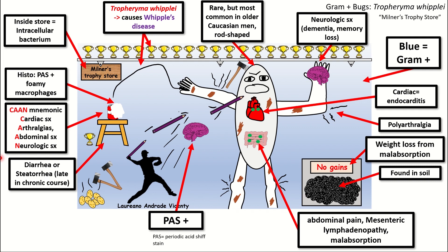You will also experience diarrhea and steatorrhea, but that is going to be very late in this chronic disease. You will also occasionally find skin hyperpigmentation, denoted by the black lines on this white gentleman. The etiology of this is unknown.